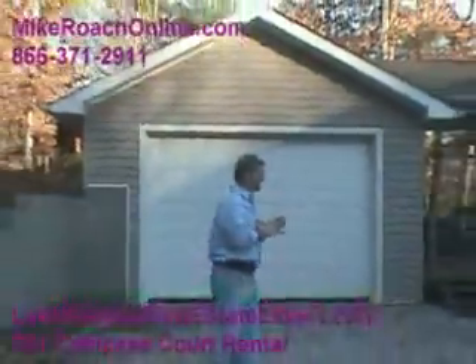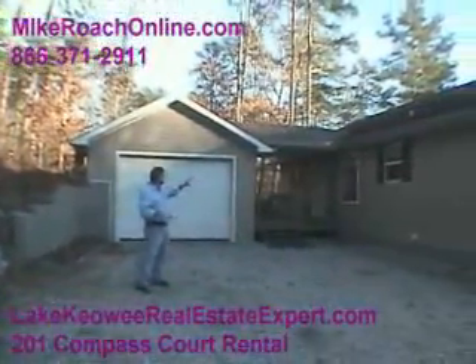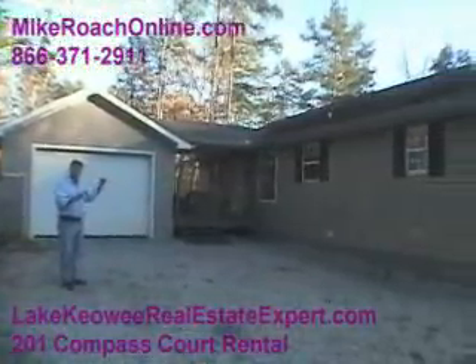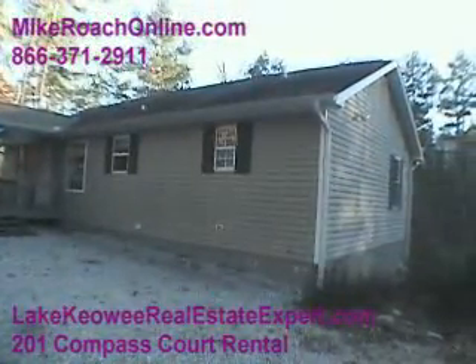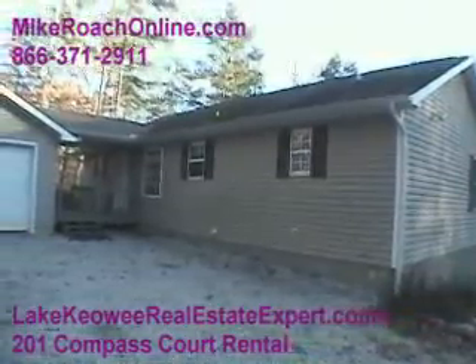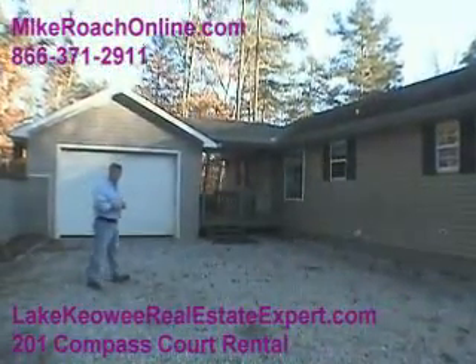Here we are at 201 Compass Court, great rental home. Behind me you can see the one-car garage. We've got on the main level two bedrooms, two baths, another bedroom and bath downstairs with a game room — a nice home. It's got a covered dock, as we've seen in the video around back. Let's head on inside and take a look.